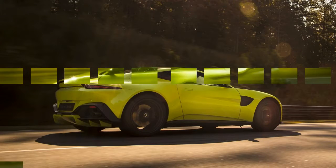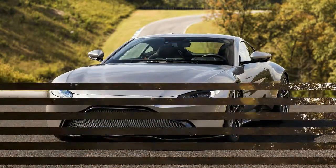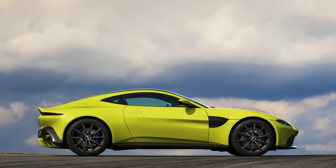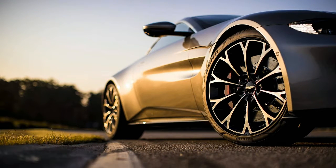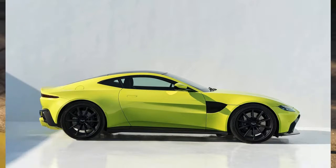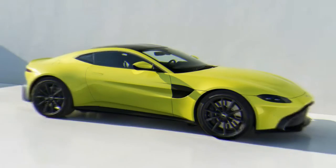Currently the vehicle is available only with one engine: a 4.0-litre twin-turbo V8 from Mercedes-Benz. Generating 503 horsepower, 375 kilowatts, and 505 pound-feet of torque, this unit is powerful enough to propel the car from a standstill to 60 mph in only 3.6 seconds. Top speed is 195 mph.